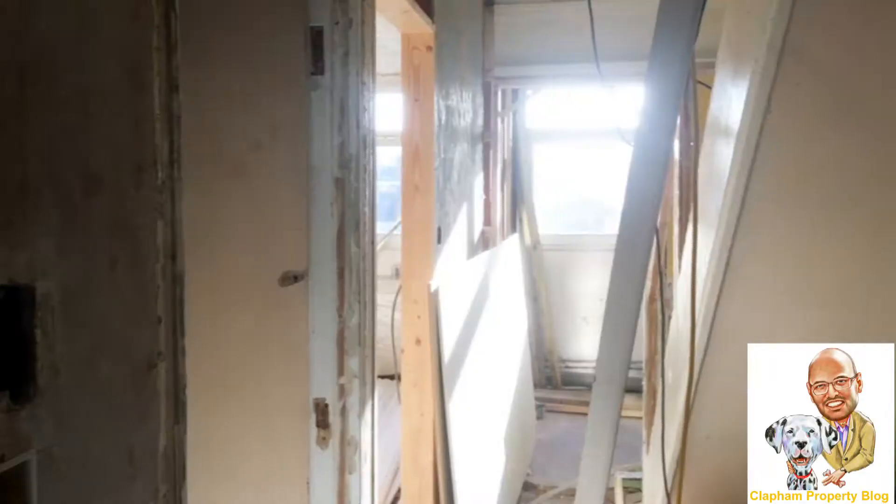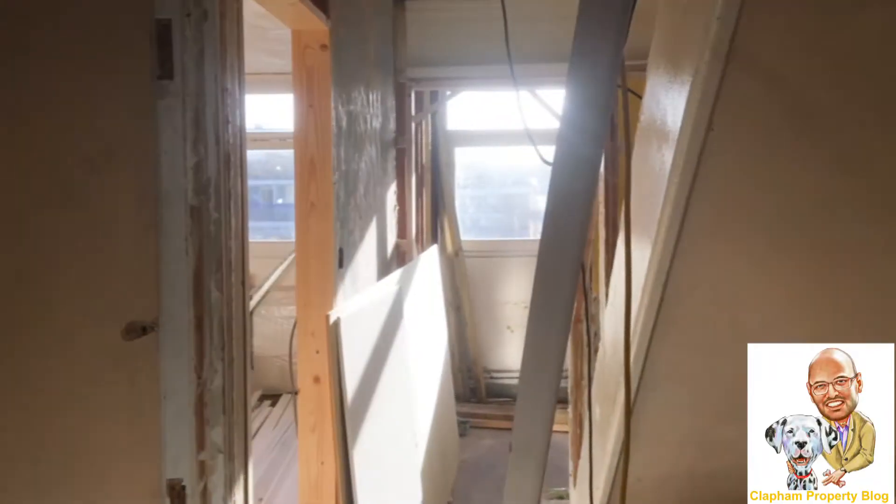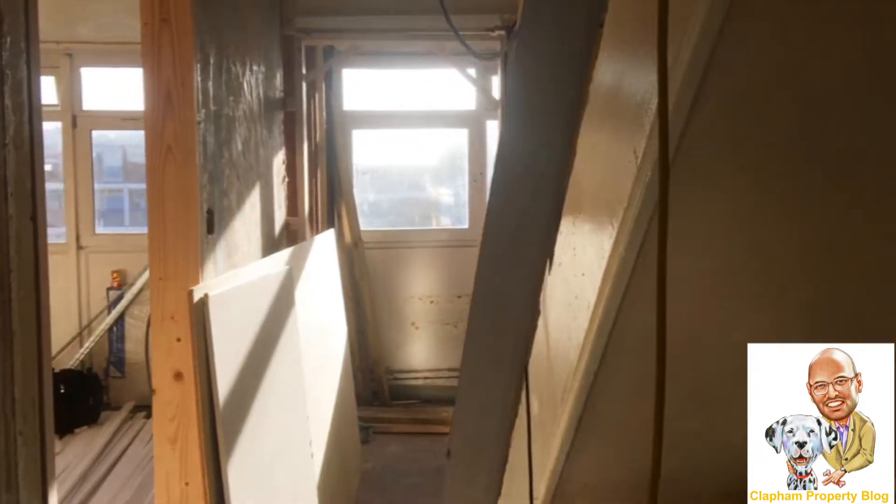I'm going to take you around the flat now and show you the ins and outs. We're just in the demolition phase now, so everything is stripped out and ready to be replumbed, rewired, and so on and so forth.